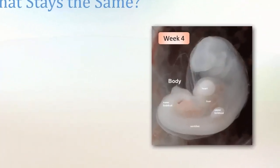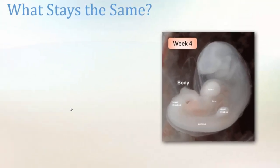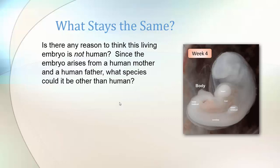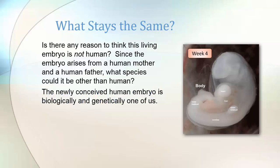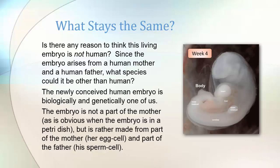What stays the same in spite of all the changes in appearance? At week 4 all these organs are already there. Is there any reason to think this living embryo is not human? Since the embryo arises from a human mother and a human father, what species could it be other than human? The newly conceived human embryo is biologically and genetically one of us. The embryo is not a part of the mother — which is very obvious when the embryo happens to be in a petri dish — but it is rather made from part of the mother, her egg cell, and part of the father, his sperm cell.